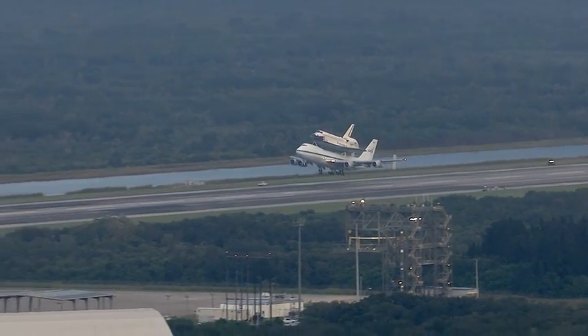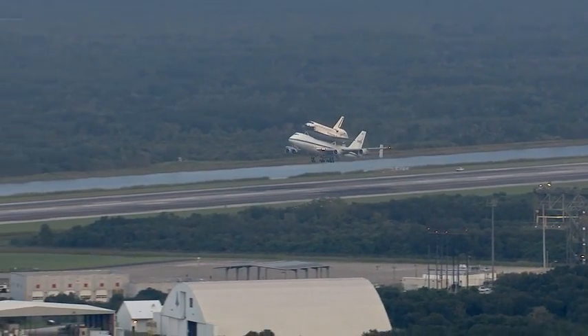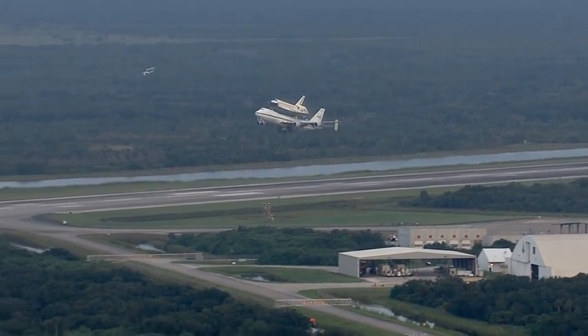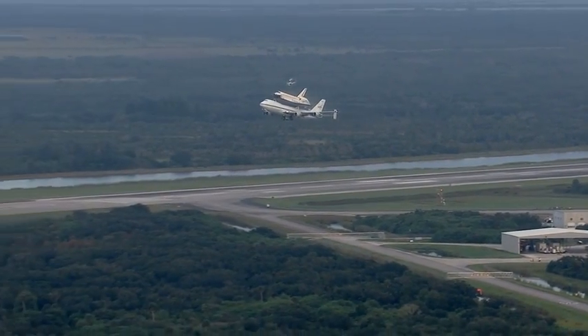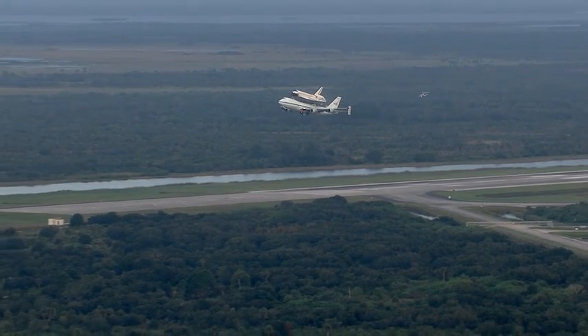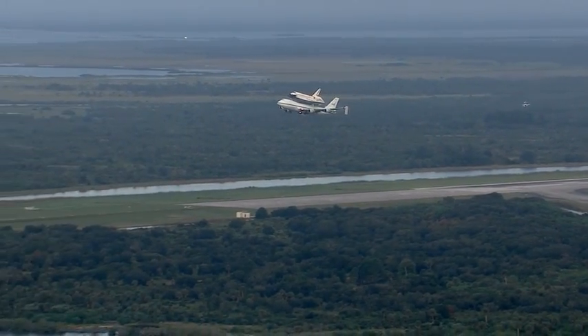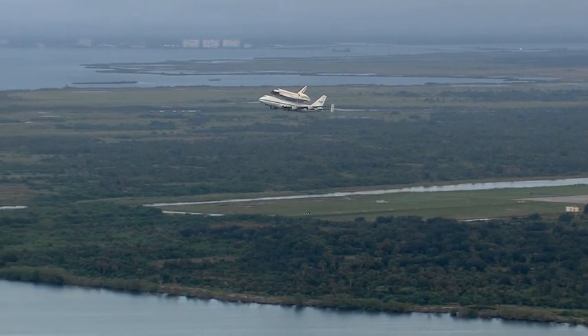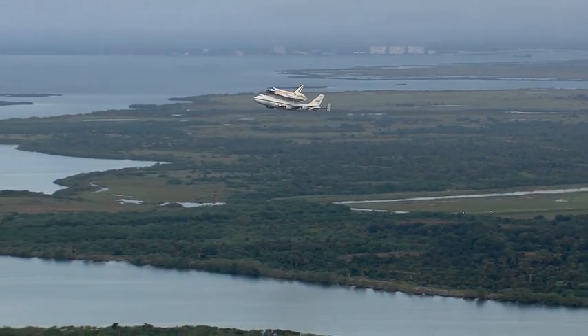Wheels up unofficially at 7:22 a.m. Eastern Daylight Time. Space Shuttle Endeavour soaring atop NASA's Shuttle Carrier Aircraft, about to begin a 20-minute flyover of the Space Coast area.